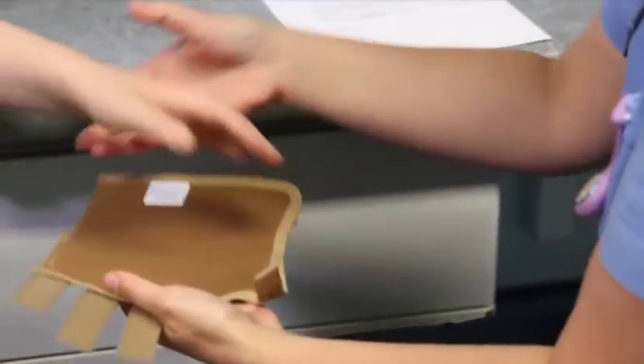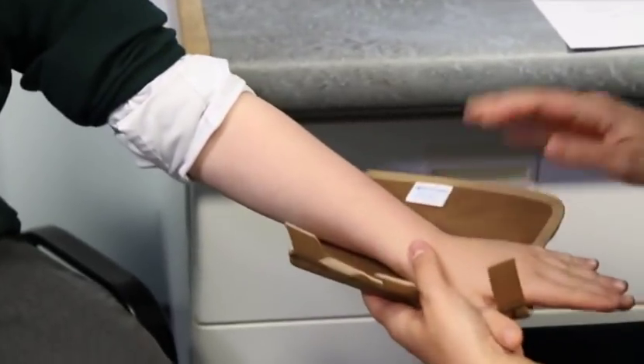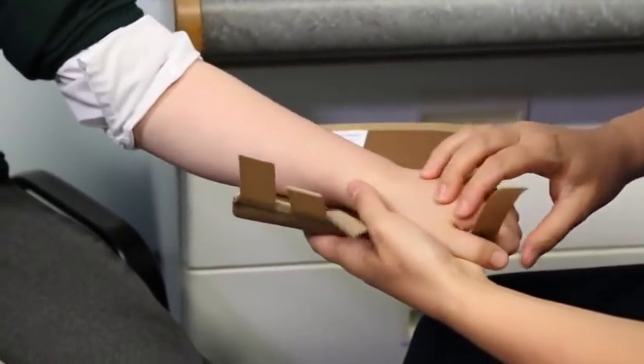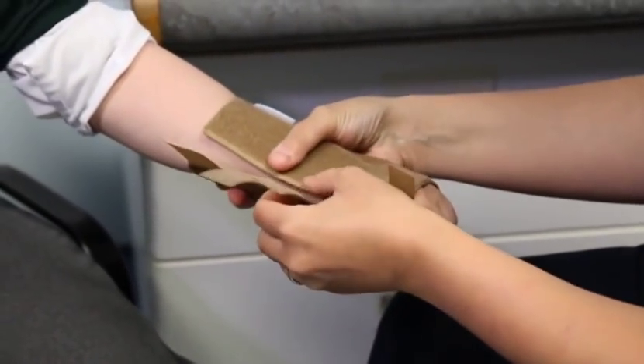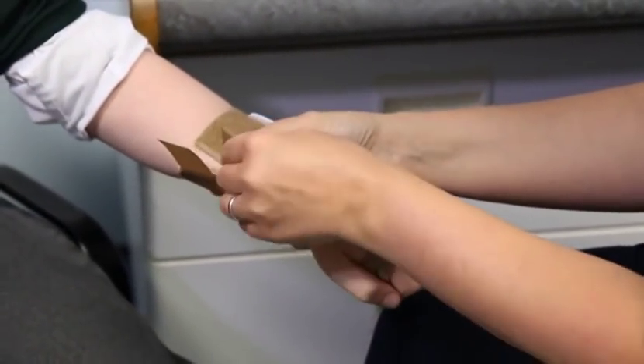A review of the evidence showed that the use of removable wrist splints provided equivalent fracture healing, pain control, improved physical function and patient satisfaction, with no need for fracture clinic review.